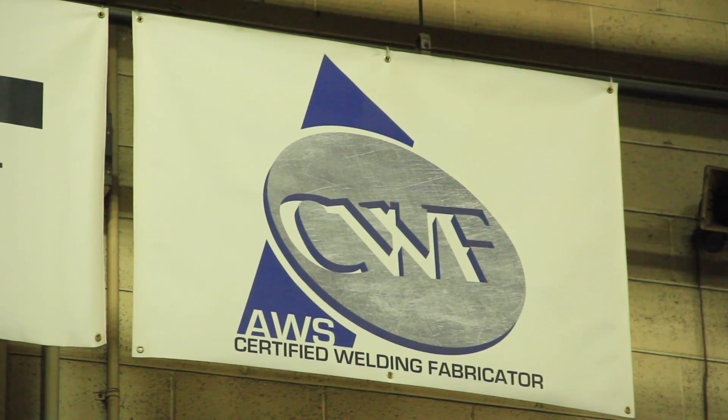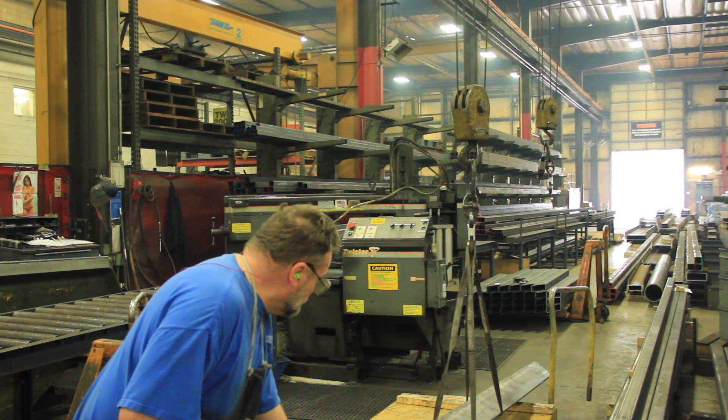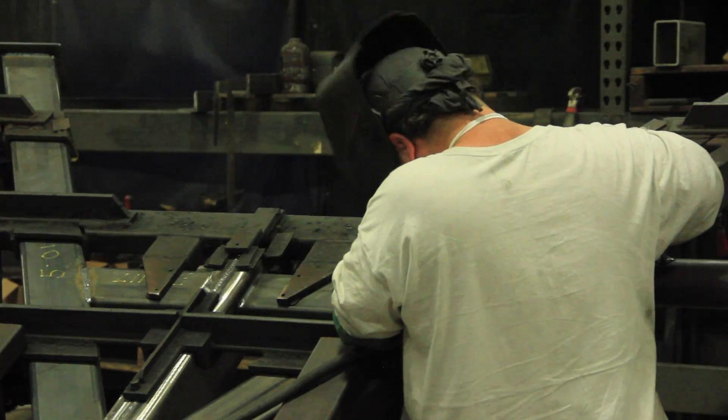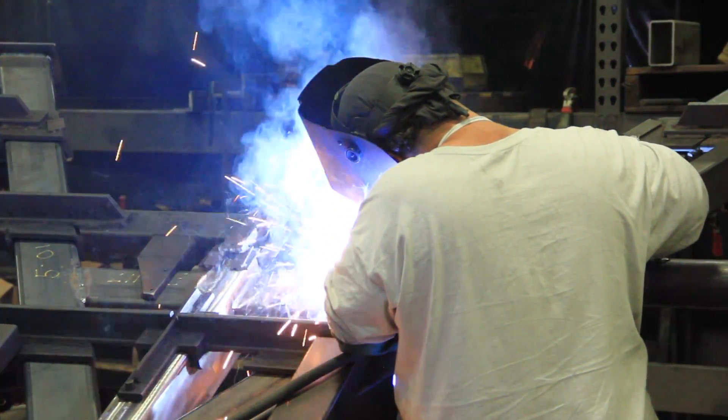The internal advantages of the CWF program are really twofold. First, it sets a bar for the company's welding standards. The way our program is set up, only certified welders can work on production pieces, and only approved welding procedures can be used for these pieces — so it really sets that bar for the standards.